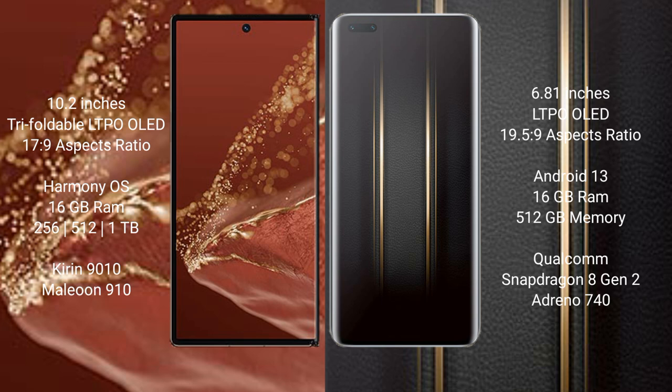The Huawei Mate XT Ultimate comes with 16GB RAM and 256GB, 512GB, or 1TB internal storage, powered by the Kirin 9010 processor. The Honor Magic 5 Ultimate comes with 16GB RAM and 512GB internal storage, powered by the Qualcomm Snapdragon 8 Gen 2 processor.